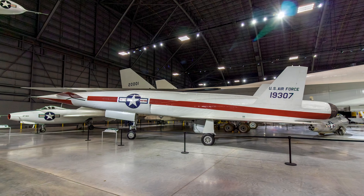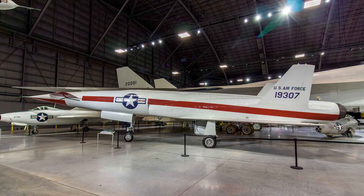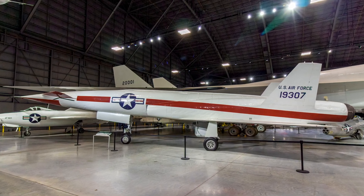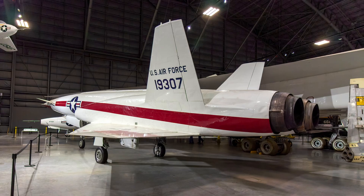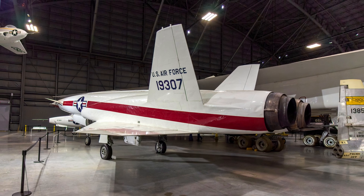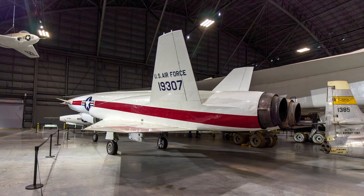The turbojet-powered North American X-10 tested flight characteristics and guidance, navigation, and control systems for the planned SM-64 Navajo, a ramjet-powered nuclear-armed cruise missile. Although accidents destroyed several X-10s, the program was successful as one flew at Mach 2.05, a remarkable achievement for the mid-1950s.